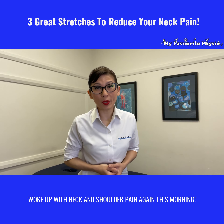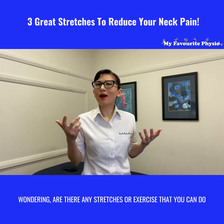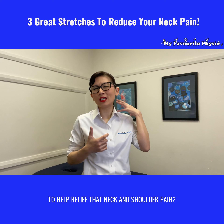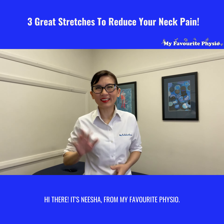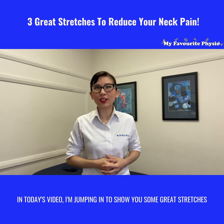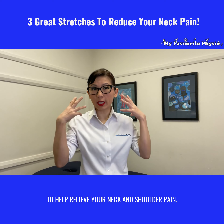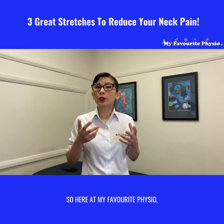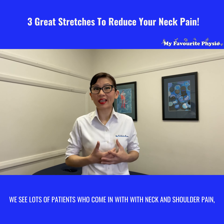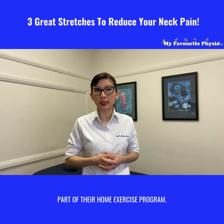Woke up with neck and shoulder pain again this morning, wondering are there any stretches or exercises that you can do to help relieve the neck and shoulder pain? Hi there, it's Nisha from My Favorite Physio. In today's video I'm jumping in to show you some great stretches to help relieve your neck and shoulder pain. Here at My Favorite Physio we see lots of patients who come in with neck and shoulder pain, and we teach them these stretches as part of their home exercise program.